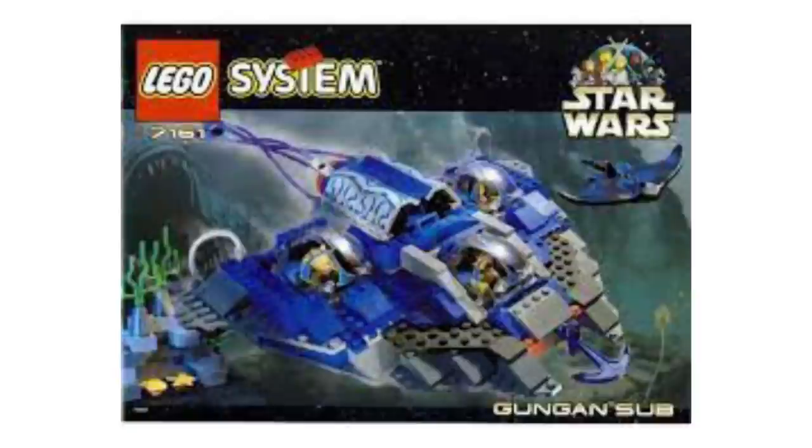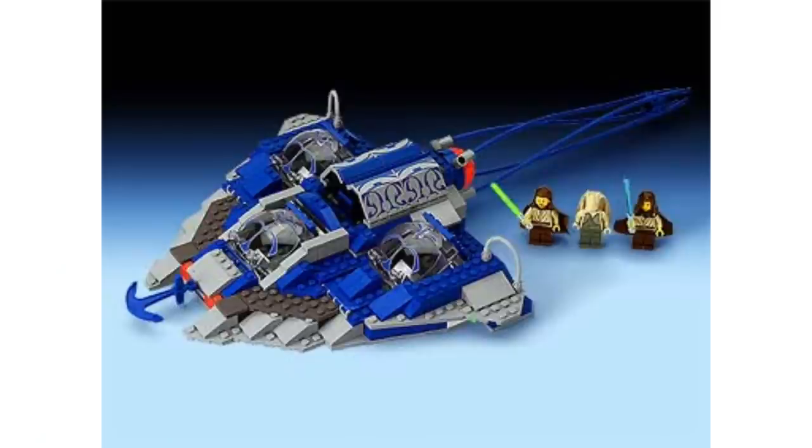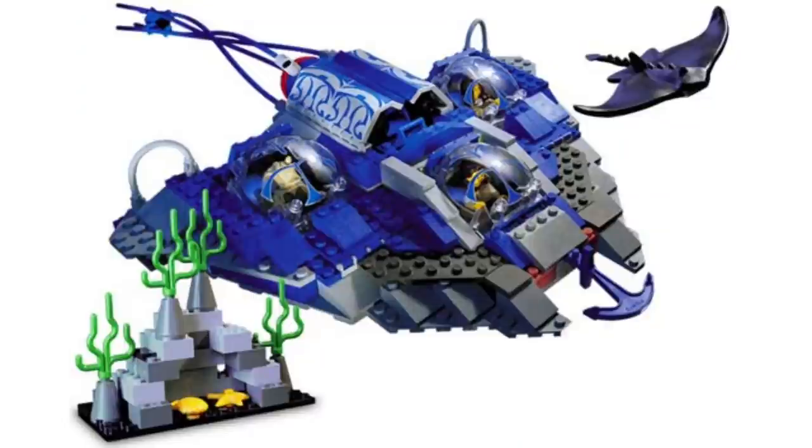Moving to number 3, we have set 7161, the Gungan Sub. It cost $50 back in the day — these days it would cost around $80. It came with three minifigures and 379 pieces. The little stingray inclusion is great. The thing I love about the Gungan Sub is it's so unique — usually with Star Wars we're getting basic X-Wings, Y-Wings, and A-Wings. Gungan Subs are one of the most unique Star Wars vehicles, and when you see that spinning thing in the back interpreted in LEGO it's really cool. You get Jar Jar, the first set with young Obi-Wan, and Qui-Gon Jinn.